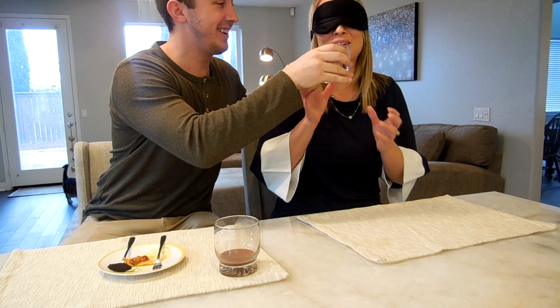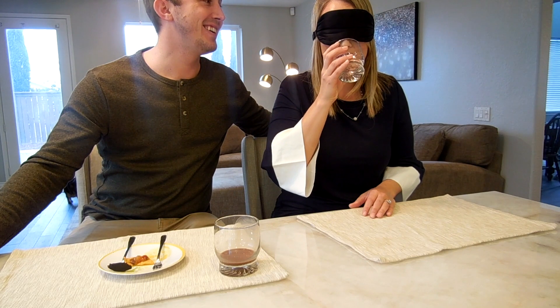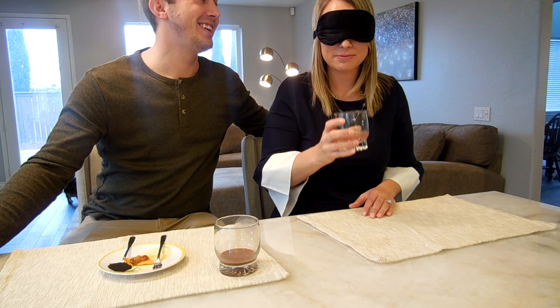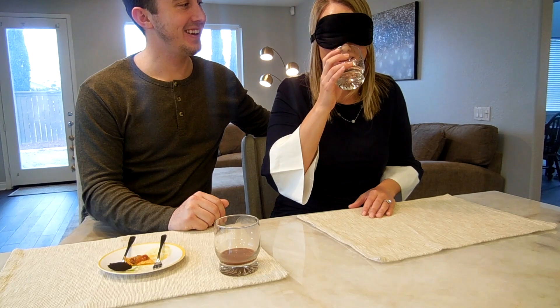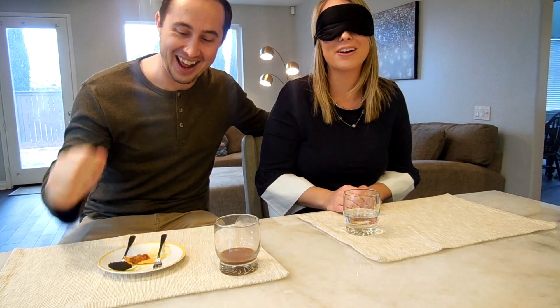We're going to go ahead and go with another liquid here — item number three. It tastes like Emergency. Emergency with the sparkling water — that's my guess.